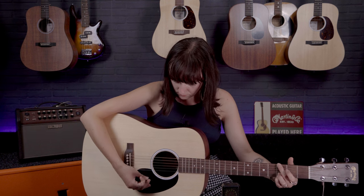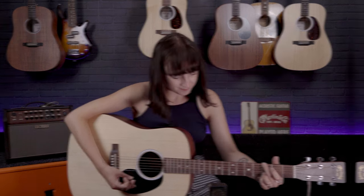Hello, Meg here from PMTV UK. I hope you are all well. I am back with another video to do with acoustics, something I love to talk about, and you probably all know that by now. In this particular video we are talking about the Martin Dreadnought and why it is one of the most iconic acoustic guitars of all time.